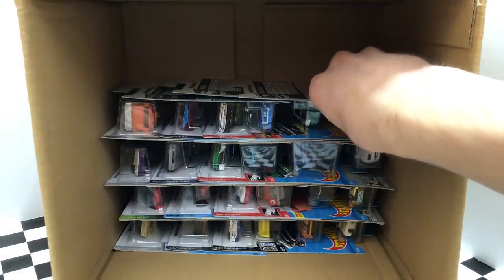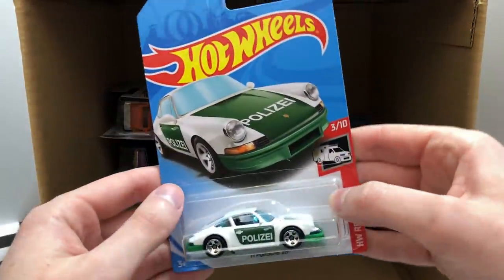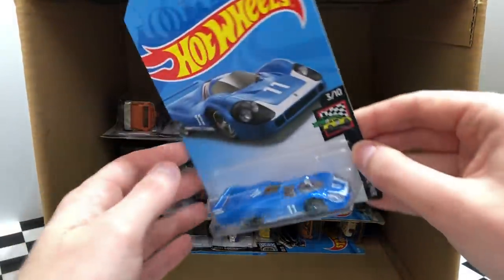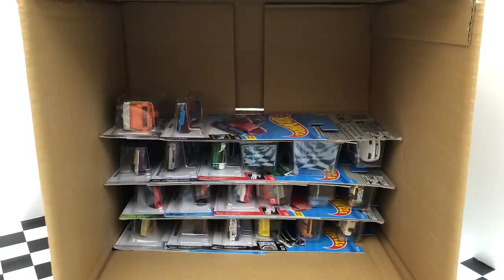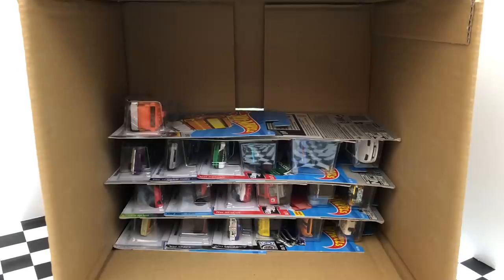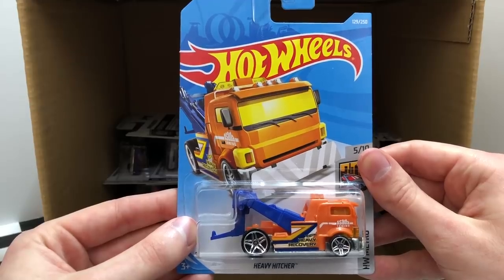The next row starts off with another Baja Blazers vehicle, the Mountain Mauler. From HW Rescue, we have the green and white Police 71 Porsche 911. And another car by Porsche, the blue Porsche 917 LH. HW Flames is bringing some heat with the black and gold 57 Chevy. Once again from X-Racers, we have a second one of the Gruppo X24. We saw this one in the first half of the case, the HW Metro Tow Truck Heavy Hitcher.